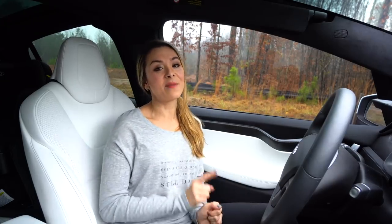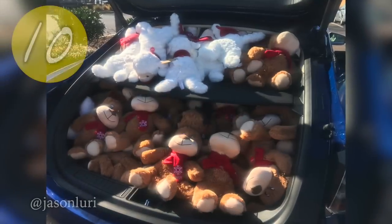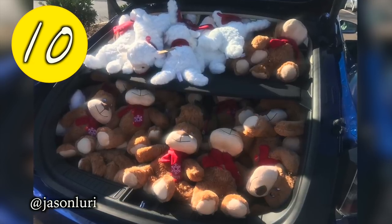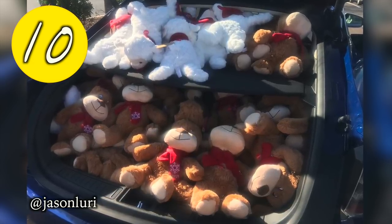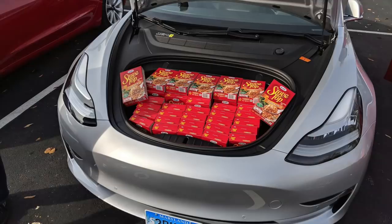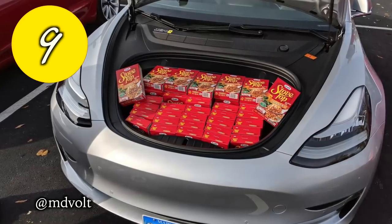So let's take a look at the top 10 most wild and unique items that you guys have had to squeeze in your Tesla. At number 10, Jason starts us off with something warm and fuzzy — he says the official stuffed animal capacity for the Model S with seats down is 160. At number 9, we have a tie between MD Volt and Tesla Family.